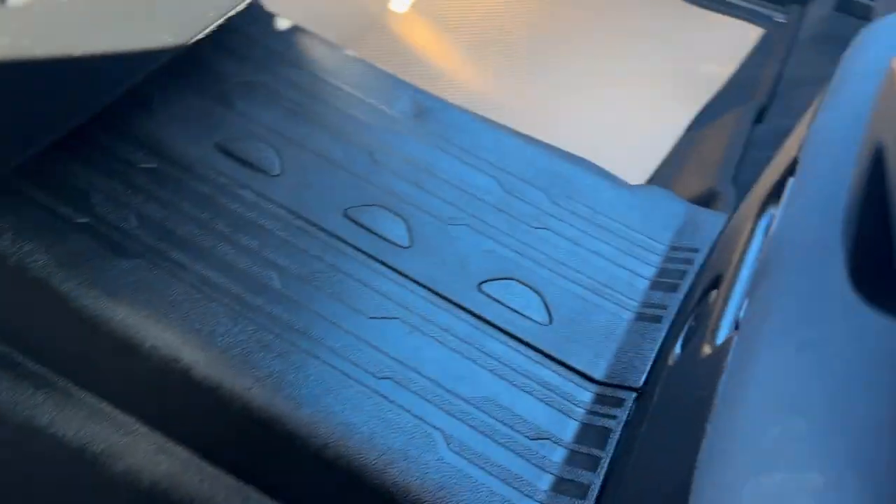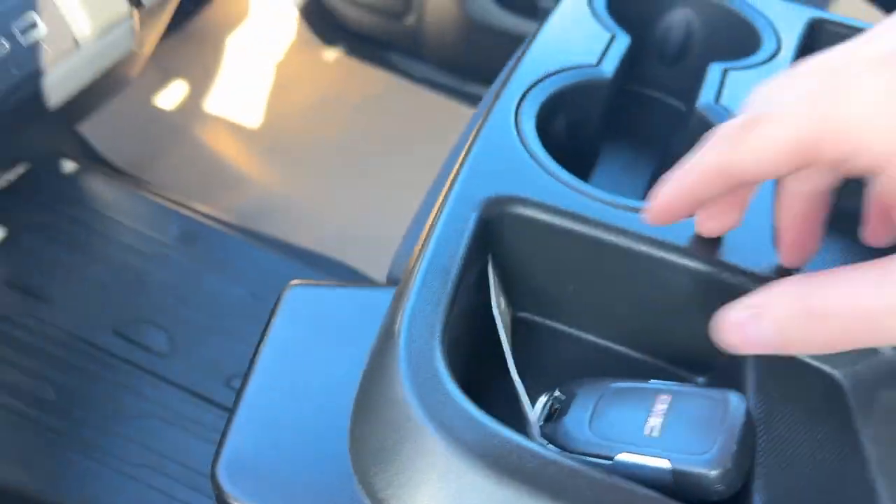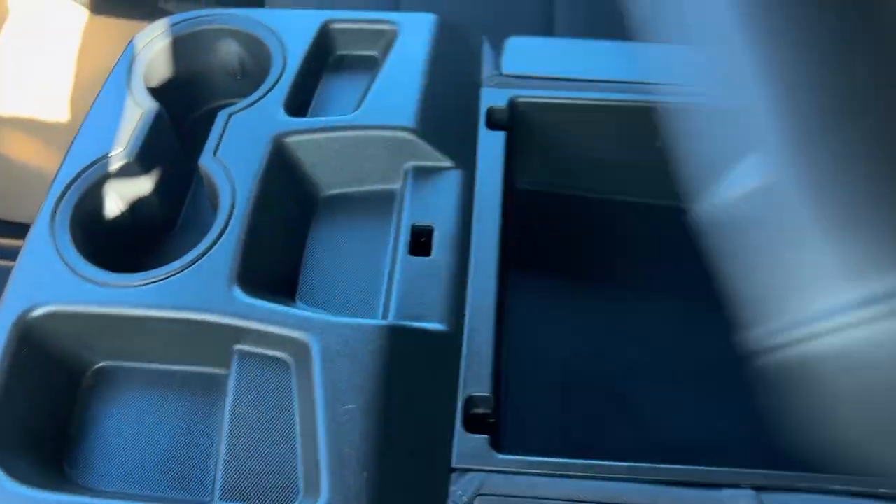You're going to have that 40-20-40 bench split seat, so there's lots of extra room. The center console lifts up and you'll also have extra storage underneath.